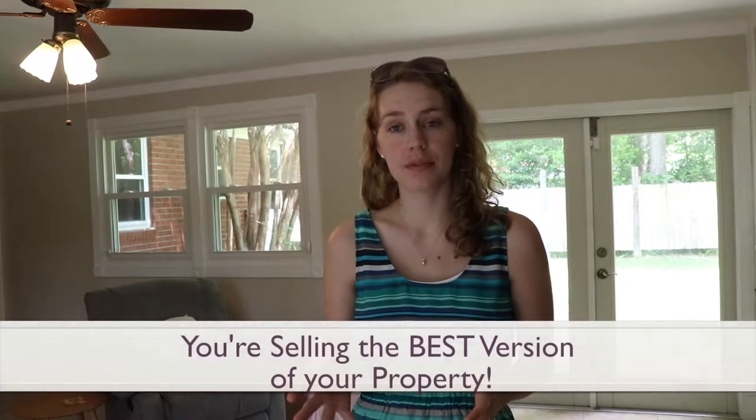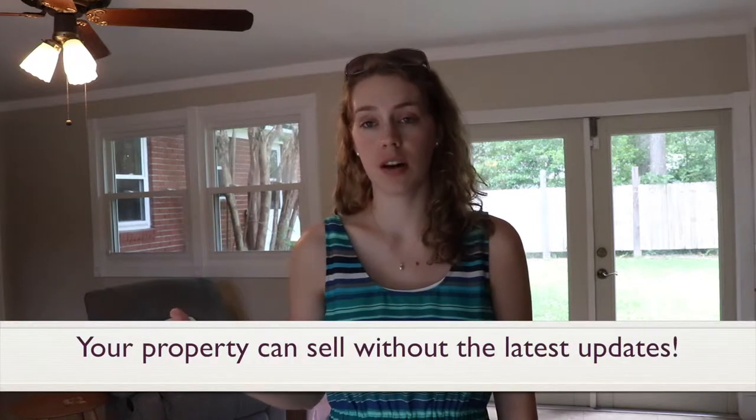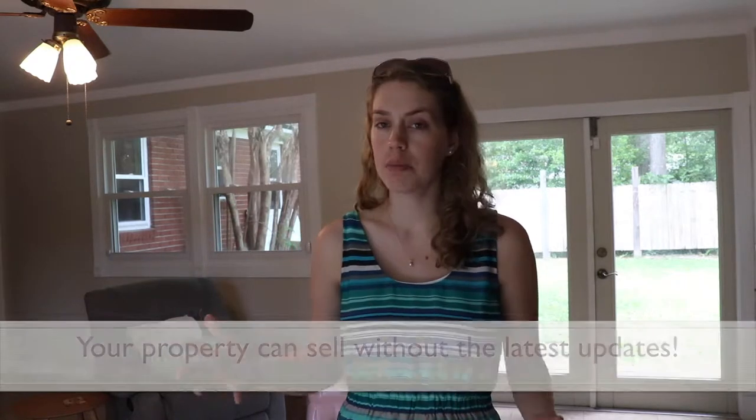The key thing to remember when you're preparing your property for sale is you're trying to sell the best version of your home — you're trying to sell the buyer on the ideal lifestyle when they live here. There are three things you can do to prepare your property for sale, even if it doesn't look like a Pottery Barn catalog or hasn't been newly updated.